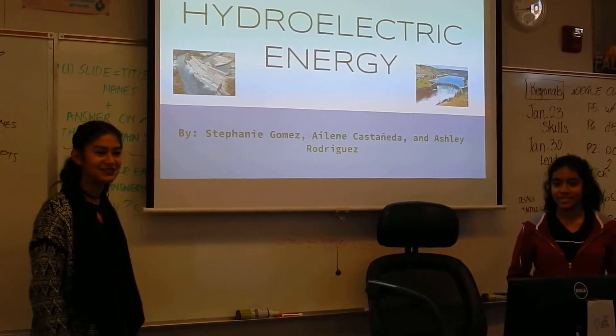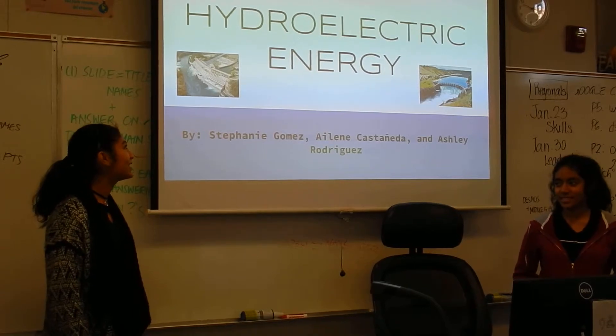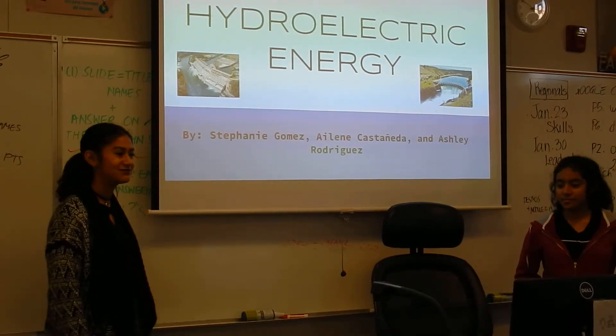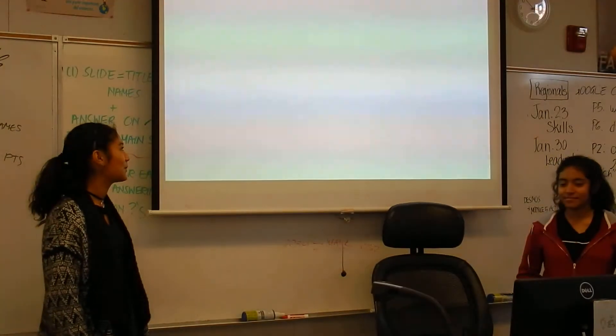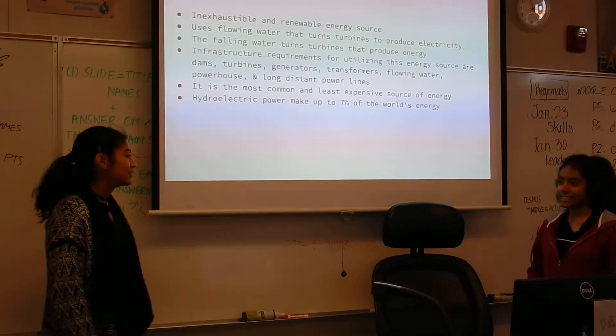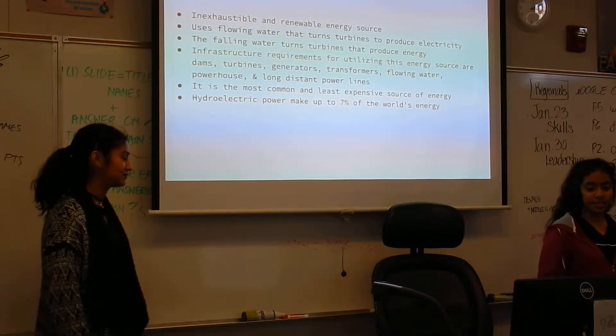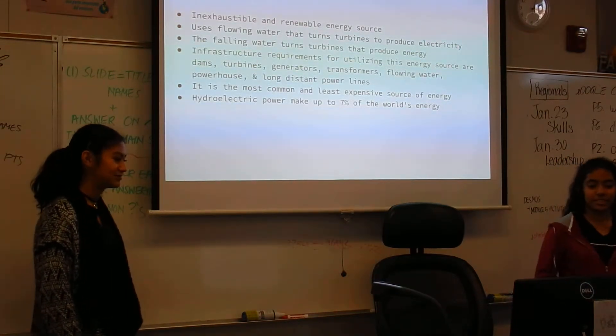My name is Ashley Rodriguez. I'm Elin Castellana. We did hours on hydroelectric energy. Hydroelectric energy is considered an inexhaustible and renewable energy source. It uses flowing water that turns turbines to produce electricity.